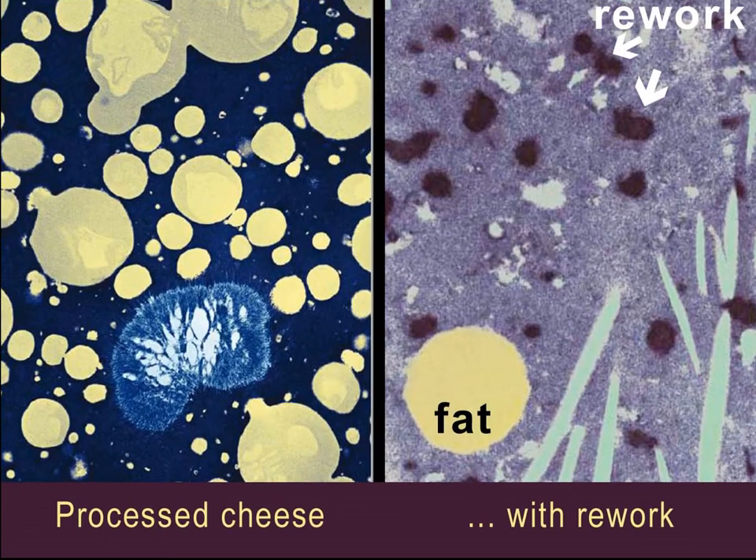In commercial process cheese, shown in the slide at left, electron microscopy revealed unusual minute dense particles, seen at a higher magnification in the slide at right. What are they? Cheese already once processed, which solidified in the pipes by accident. It was retrieved, pulverized, and added as so-called rework to a batch of fresh cheese blend. The processed cheese manufacturer was stung by the abilities of electron microscopy when I gave him the images.